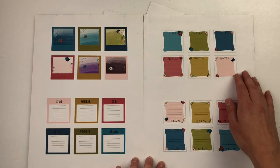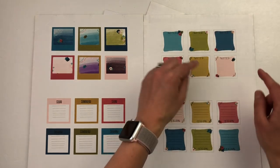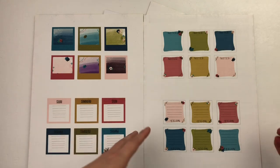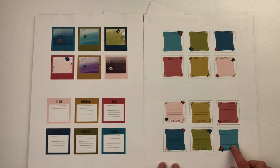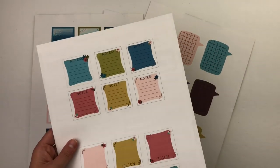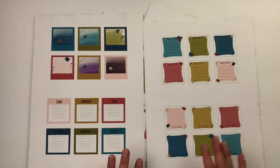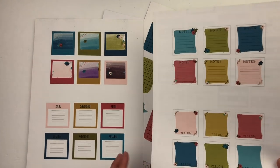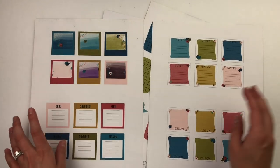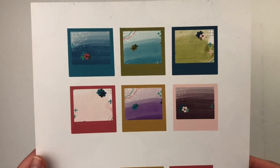On my printer it says 'print multiple sheets per page,' and what it does is print the design on half the page rather than doubling it. Yours may say print at 50% or two to a page. Then I print another design on the other side, being careful to watch how it comes out of the printer so I can flip it the right way and the designs don't get printed on top of each other.